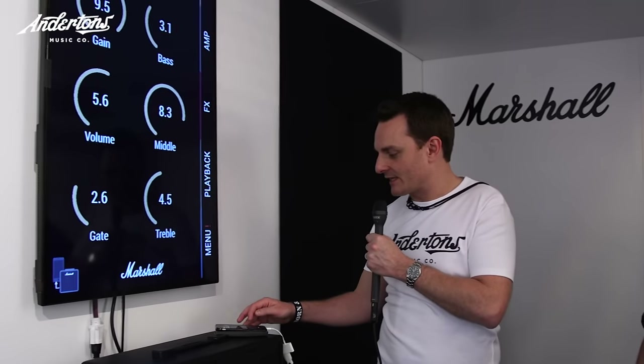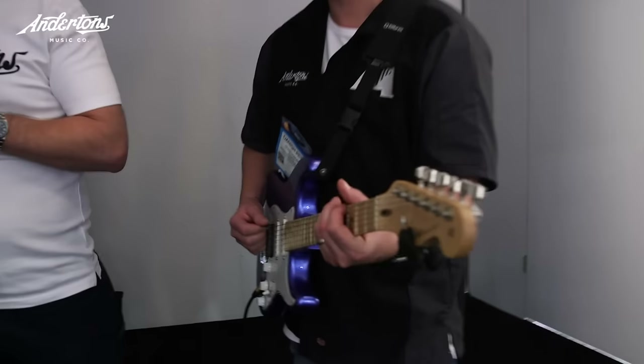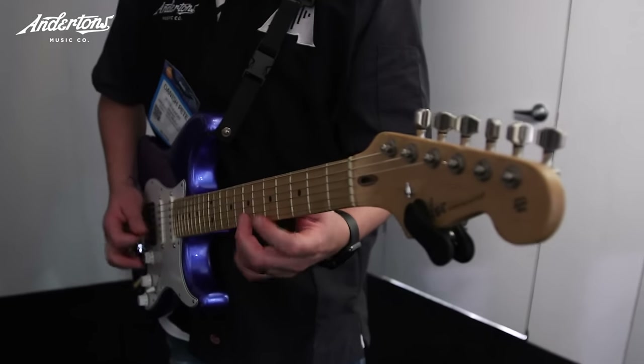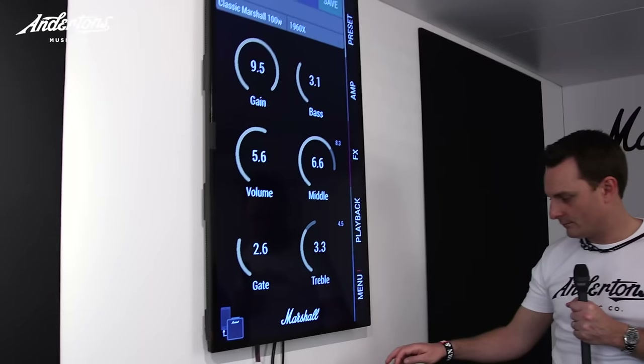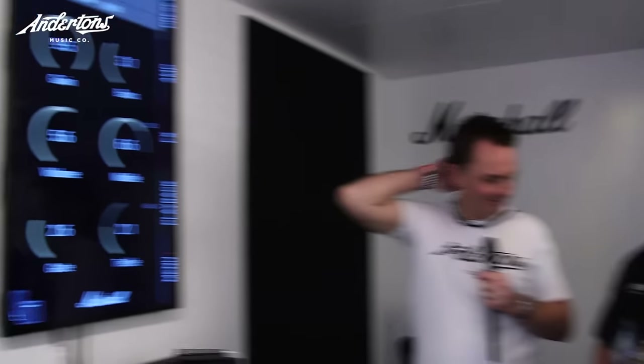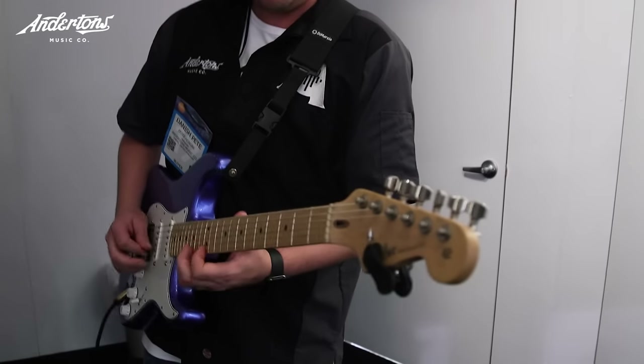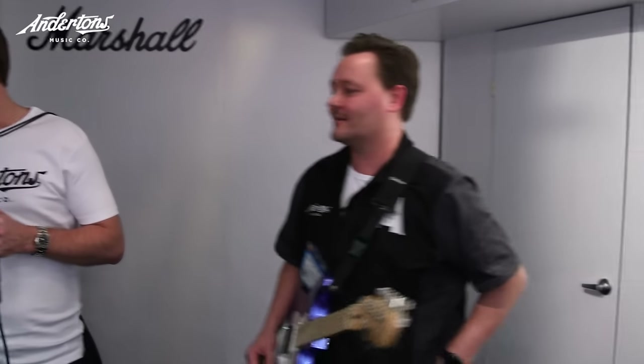So Plexi Lead — I'm guessing this is going to be a little bit more gainy. [Guitar demo plays.] That was great! Where did that come from? Been practicing? I don't know — must be the Marshall thing. Must be all these great guitar players we've just seen. It just inspires me to play.